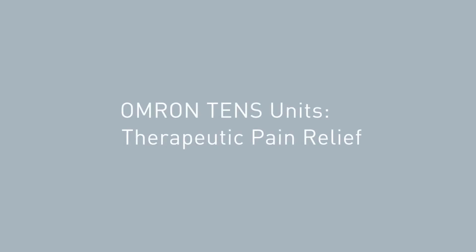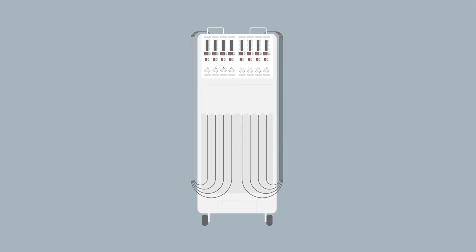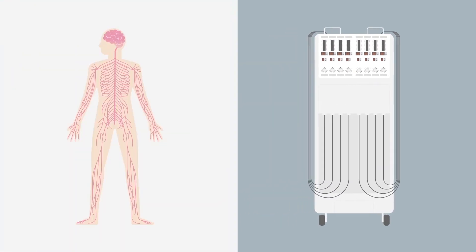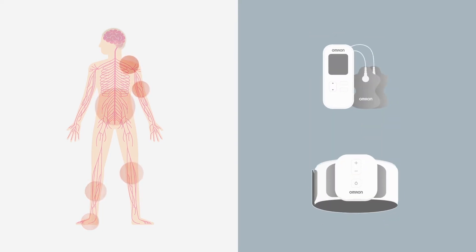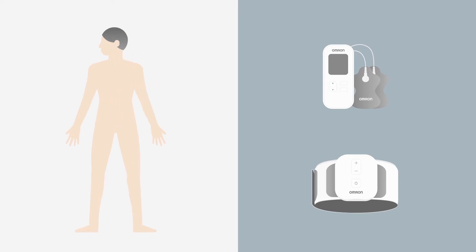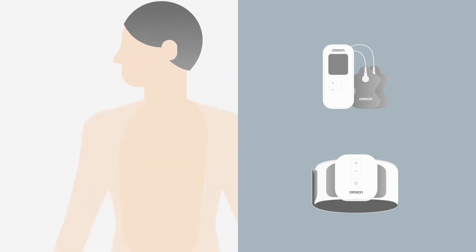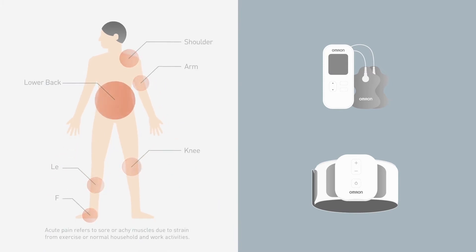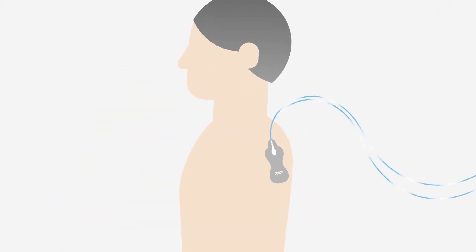Omron TENS units provide therapeutic pain relief. TENS devices have been used for more than 20 years by healthcare professionals such as physical therapists and chiropractors. Omron TENS units are medical devices that give you the power to safely and easily relieve your aches and pains, drug-free, in the comfort of your home. TENS units are shown to be effective in relieving chronic, acute, and arthritic pain.